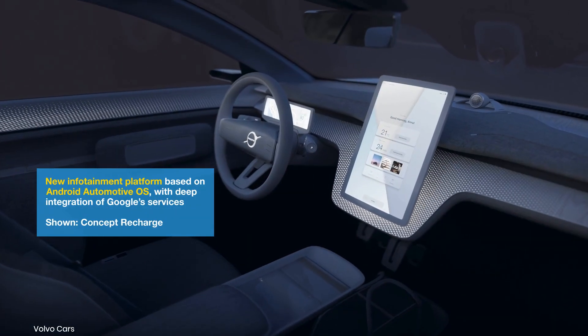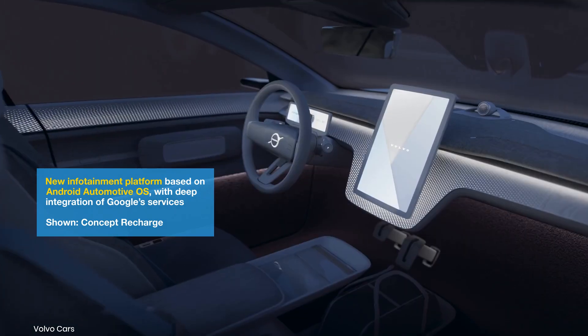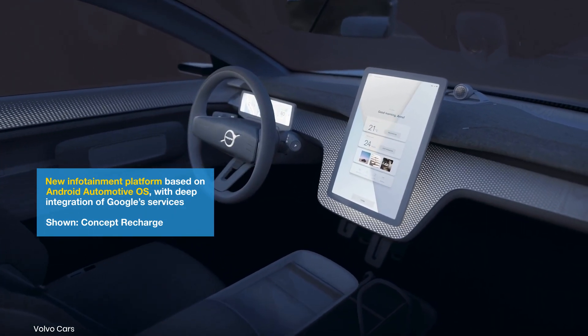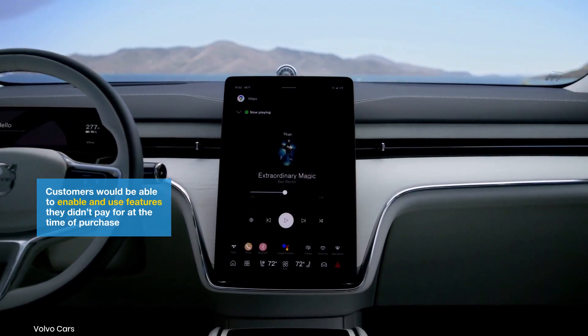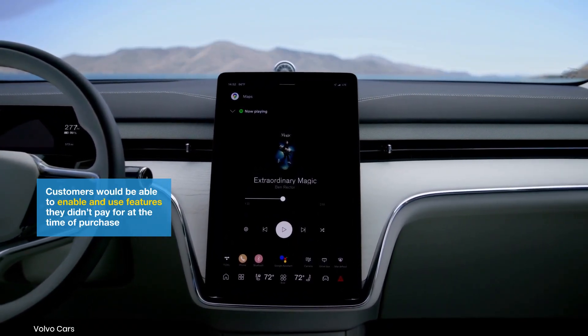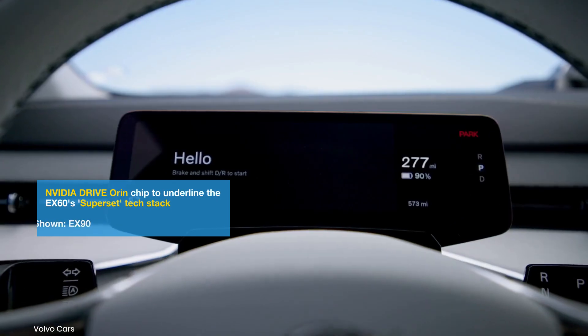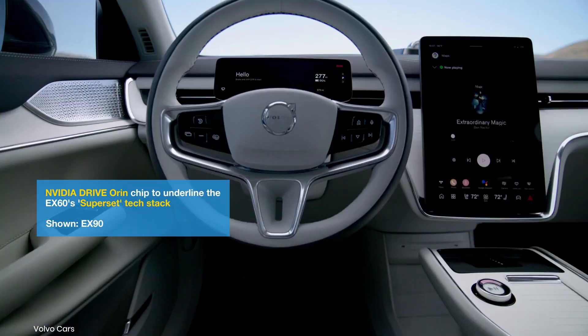Moving to the interior, the EX60 is expected to feature a new 14.5-inch portrait-style infotainment system with built-in Google Maps, Google Assistant, and Google Play. It will support 5G connectivity, ensuring fast access to cloud-based services and over-the-air updates. A 9-inch digital instrument panel and an optional head-up display should provide essential driving information.